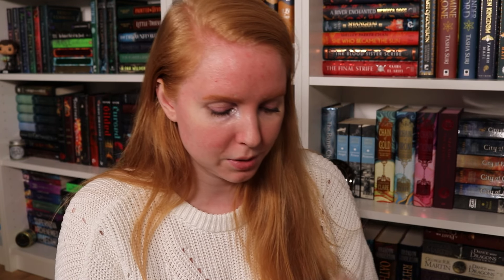Okay, so we have our box — the theme is 'Colors of Magic.' Beautiful colors! Let's see what we have.